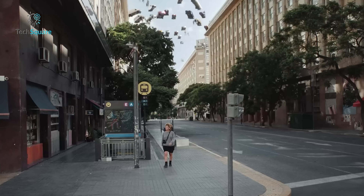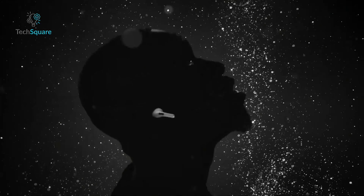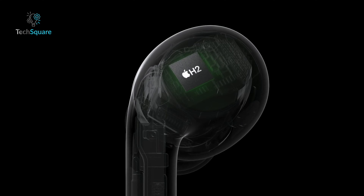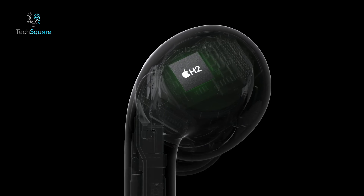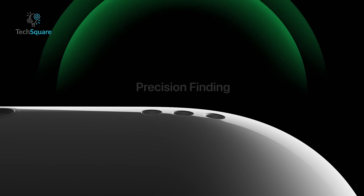Audio-wise, they've leveled up — rich, deep bass, crystal-clear highs, and an expansive soundstage that makes music and movies feel more immersive than ever. And with Apple's H2 chip, you get seamless switching between Apple devices, personalized spatial audio, and even precision-finding to locate your case.